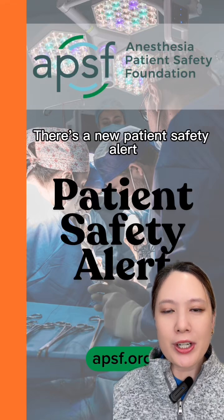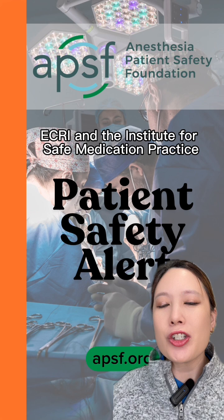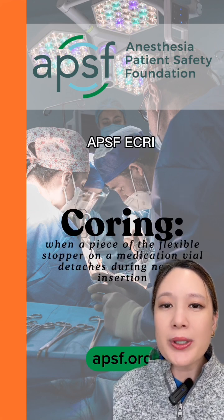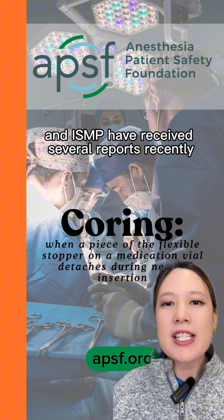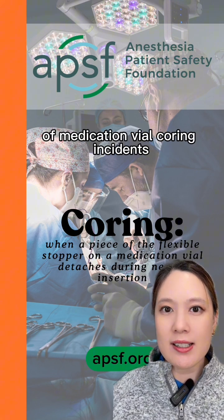There's a new patient safety alert from the Anesthesia Patient Safety Foundation, ECRI, and the Institute for Safe Medication Practice. APSF, ECRI, and ISMP have received several reports recently of medication vial coring incidents.